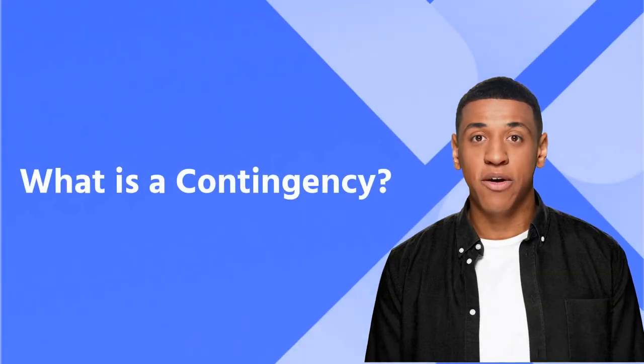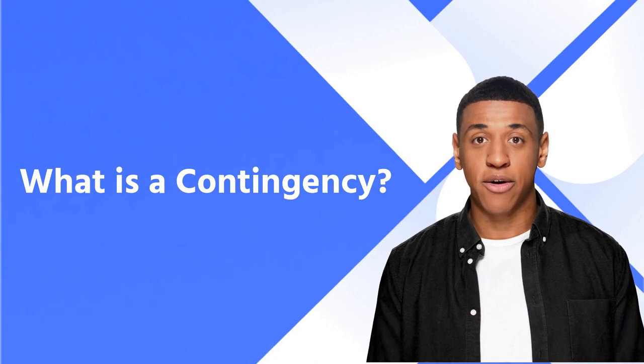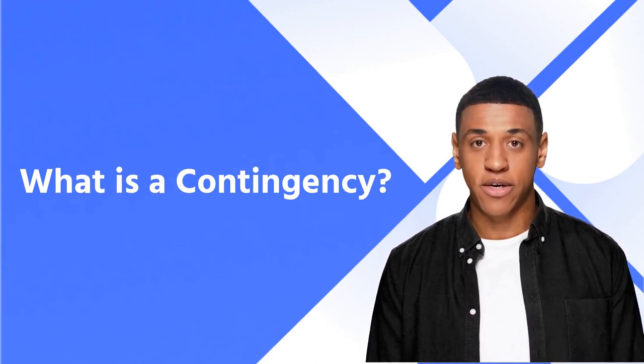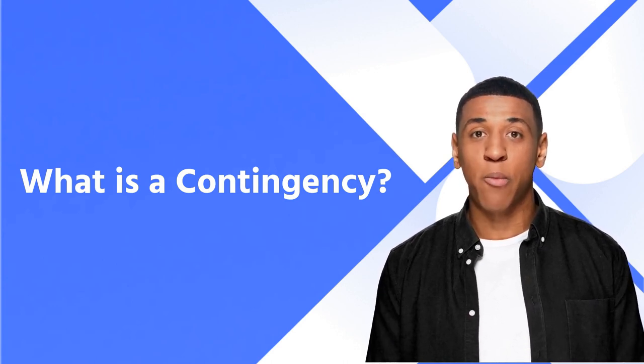What is a contingency? A contingency is a provision in a contract that suspends the obligation of one or more parties to perform their obligations until the occurrence of some uncertain event. In real estate, contingencies are often used to protect buyers from purchasing a property they later discover is not what they want.